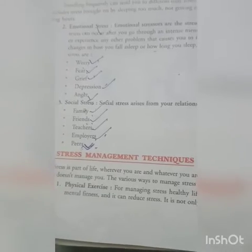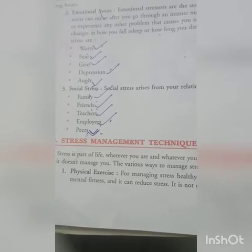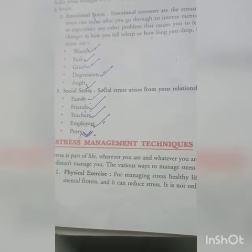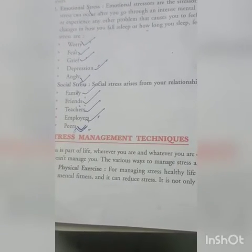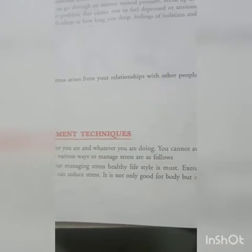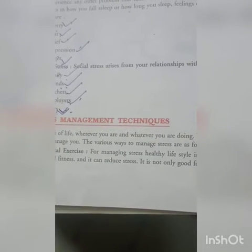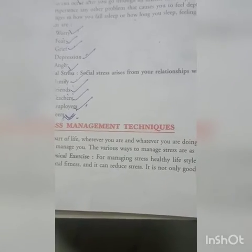The first technique is physical exercise. By physical exercise we can manage our stress. Stress can be reduced by physical exercise. For managing stress, a healthy lifestyle is a must. Exercise plays a vital role in maintaining mental fitness and it can reduce stress.